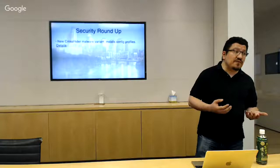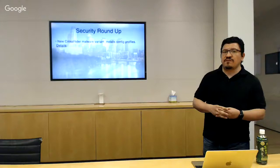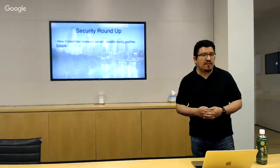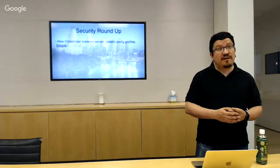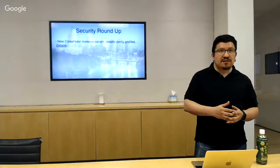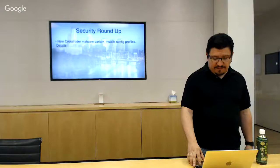Moving along to the security roundup: a new CrossRider malware variant was discovered. This one installs config profiles for persistence. Our friends at Malwarebytes — Thomas details all of that in the link provided. The config profiles are a new behavior for malware, and with Apple's push to restrict everything to MDM through profiles, this may be a case where UAMDM, despite its headaches, is going to be useful for confirming that profiles are installed correctly.